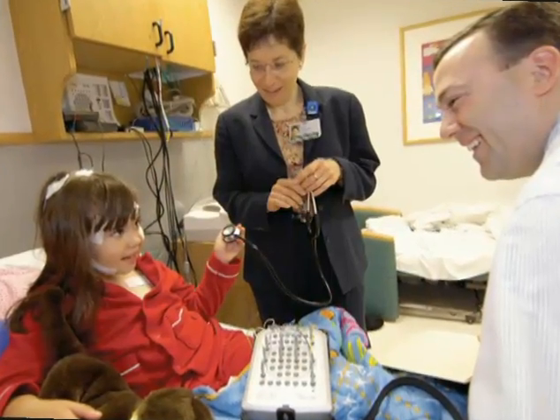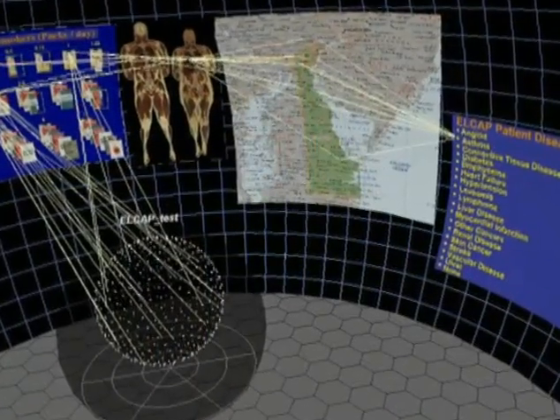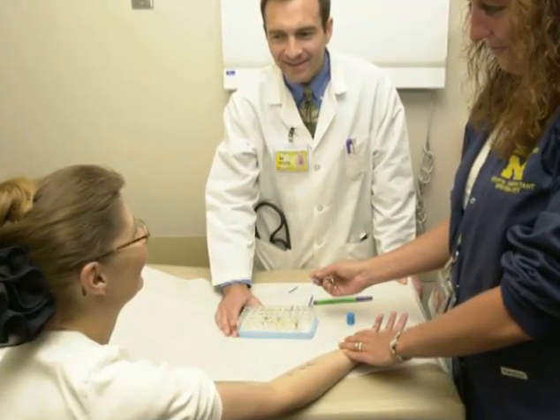Through a national consortium of academic health centers, NCRR is leading the Clinical and Translational Science Award Program, enabling team science across disciplines, designing state-of-the-art informatics tools, improving research training and mentoring, and building new partnerships with public and private healthcare organizations.